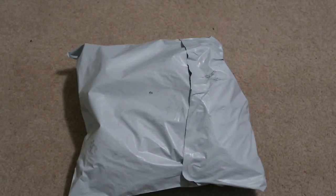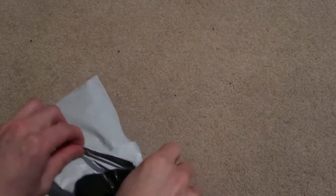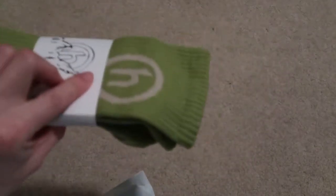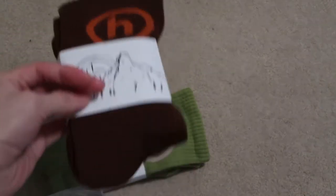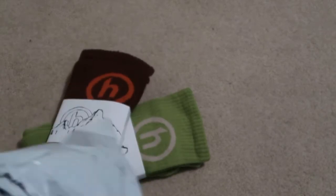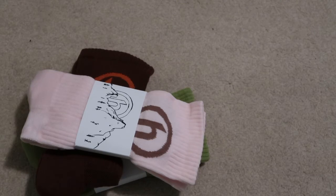I got a new pickup from Hidden. These are the socks: green olive, maroon, pink one from Hidden New York, green, brown, and rose.